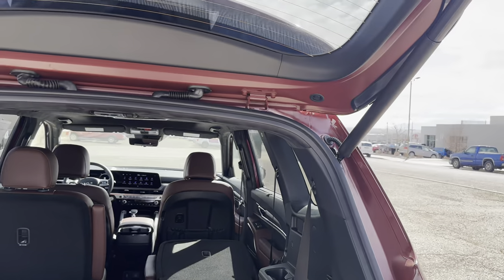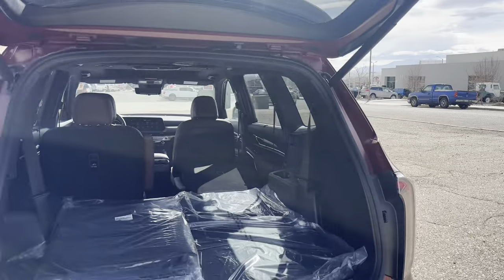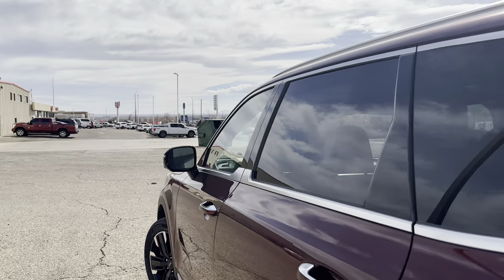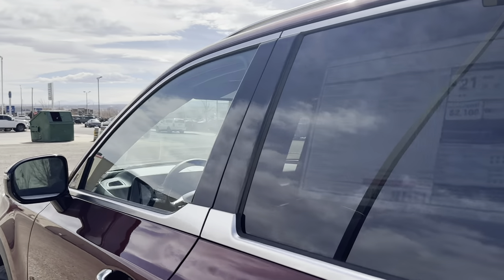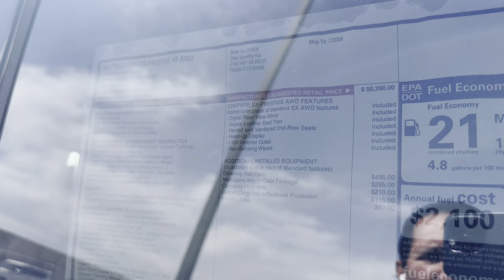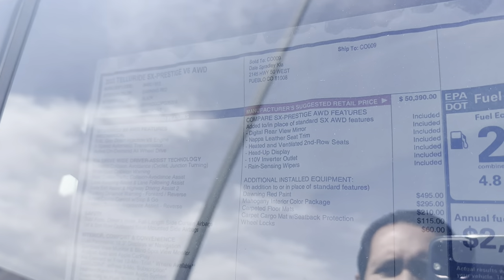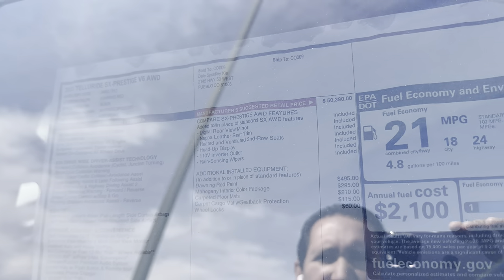Before getting into the second row, let me stop at the window sticker to cover what you get with the SX Prestige trim: a digital rearview mirror, Napa leather heated and ventilated second-row seats, heads-up display, a 110-volt inverter outlet, and rain-sensing wipers.